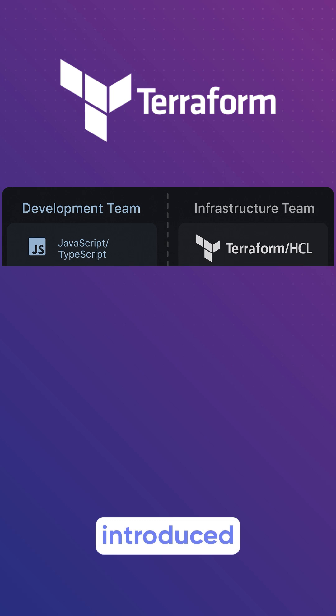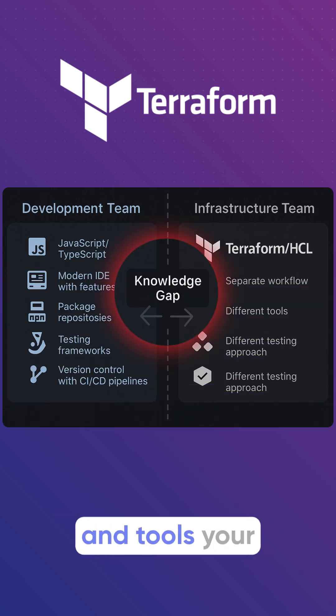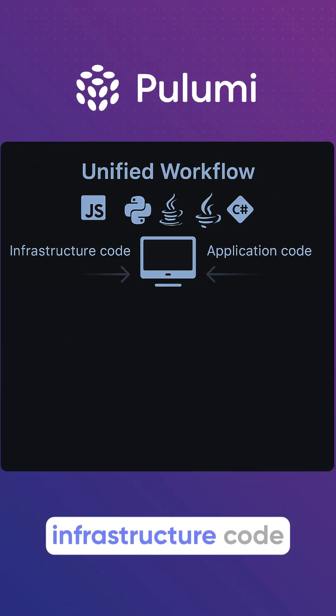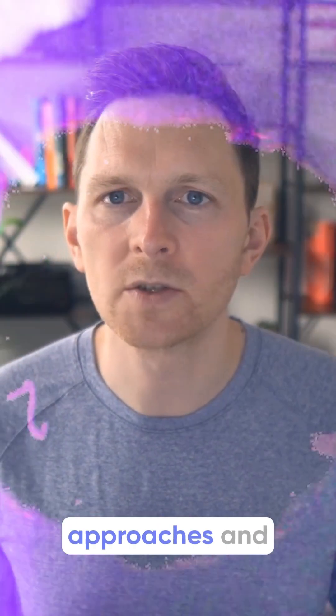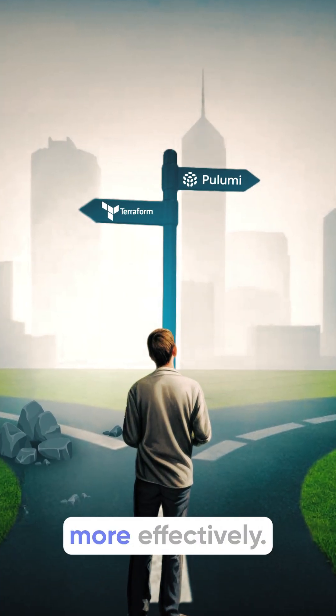While Terraform introduced declarative infrastructure as code, it still separates your infrastructure from the languages and tools your team already uses. But Pulumi takes a different approach — it makes infrastructure code truly programmable by using the programming languages you already know. In this video, we'll compare these two approaches and why they matter if you want to manage infrastructure more effectively.